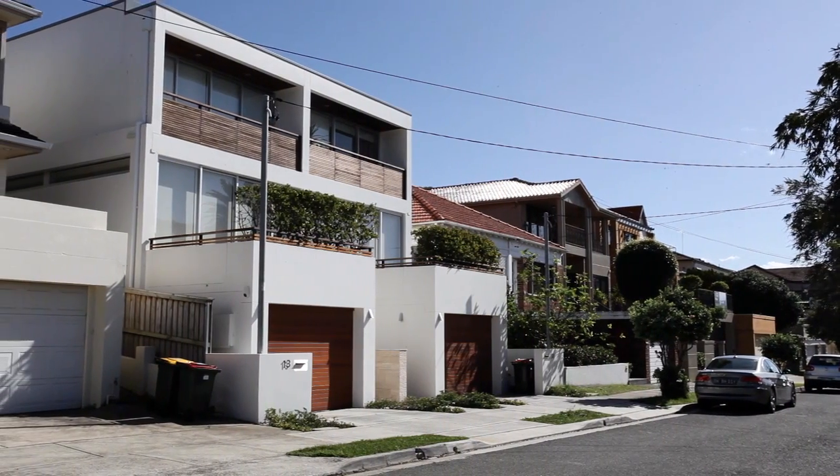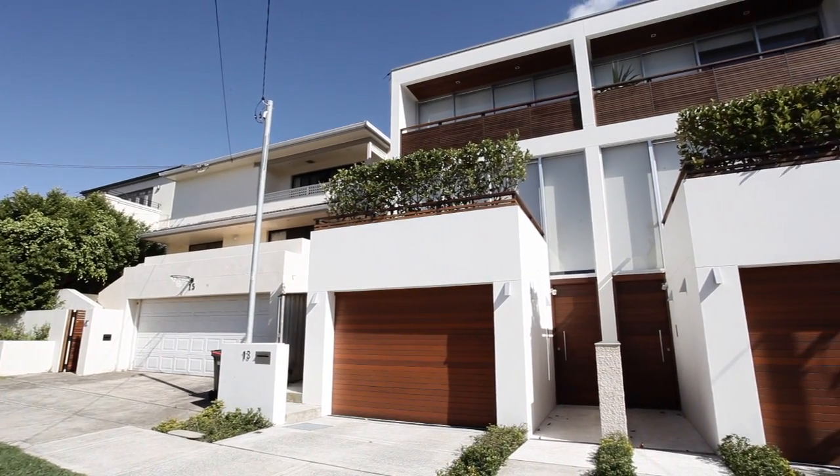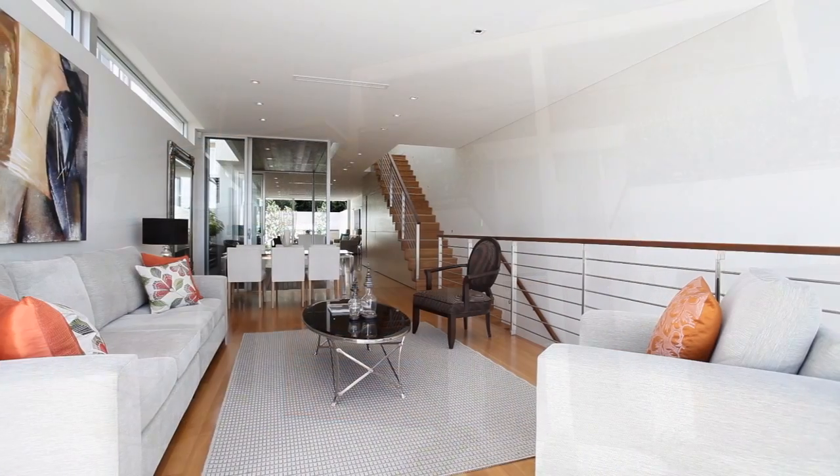Hi, my name is Ashley Beerman, and on behalf of my vendors I'd like to welcome you to 13L Venus Street in Dover Heights. This almost brand new home is located in a very peaceful street nestled up close to the cliffs in Dover Heights.